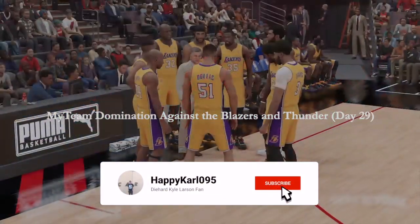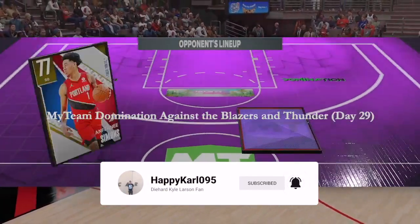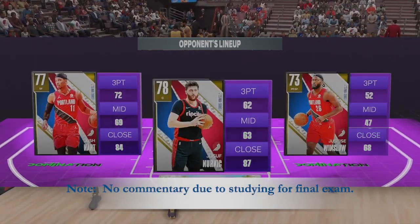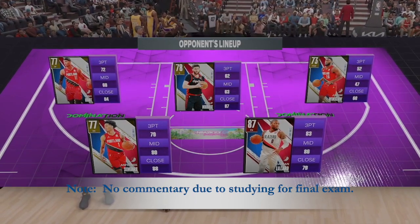Thanks for tuning in this Wednesday. 2K Sports presents the NBA. I'm Kevin Harlan alongside Richard Jefferson and Greg Anthony, and with us from the sidelines tonight, David Aldridge.